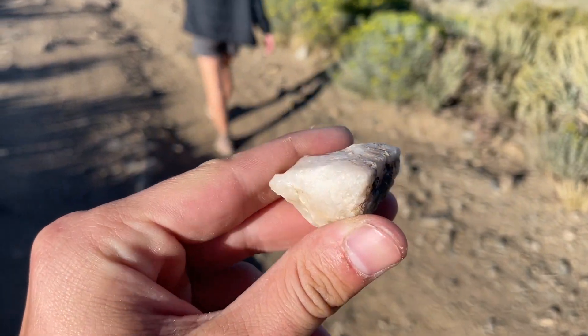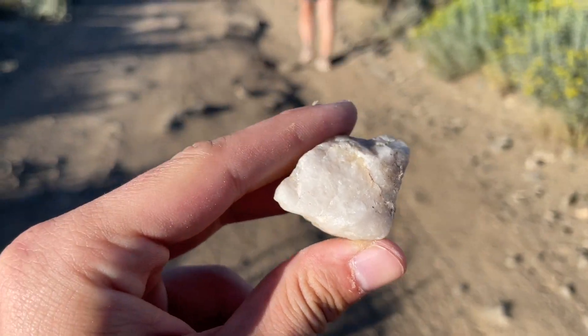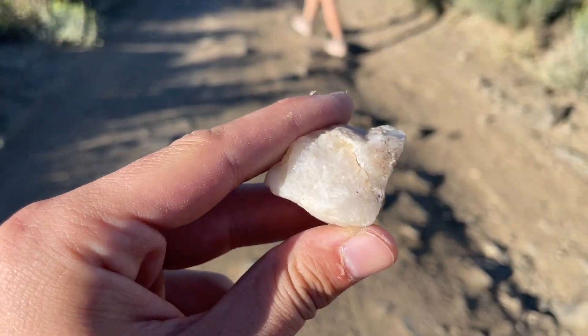Walking back to the car — some nice quartz that I found. Quartz it is! Thank you for tuning in to another episode of Solomon's Outdoor Adventures. If you enjoy content like this, please like the video and subscribe to the channel, and check out some of our other adventures right here. As always, guys, thanks again and peace!